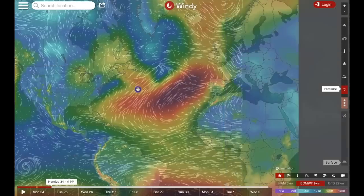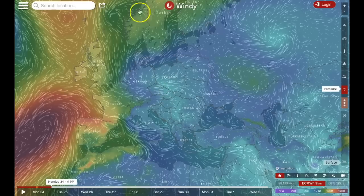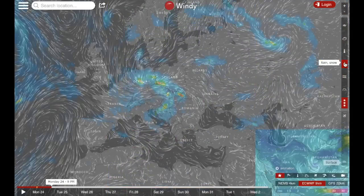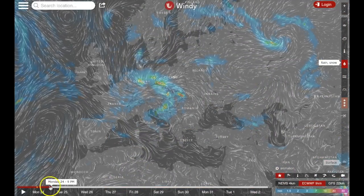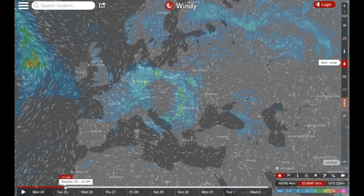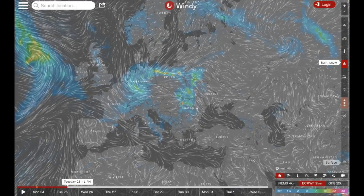Let's go back to pressure and do Europe next. I'm zooming in — I've cut off a bunch of Scandinavia, but that's because the powerful low is right there. We'll see what that's going to look like today. There could be some flash flooding in the central European regions, and we can see that spreading out into the next day. We also have another powerful low approaching the UK and Ireland.